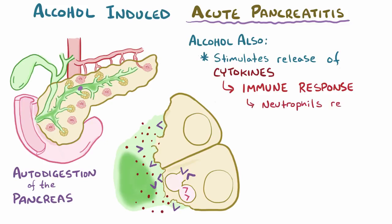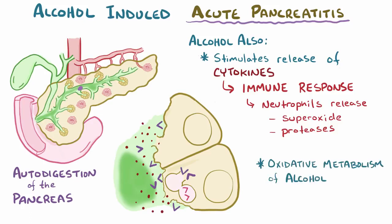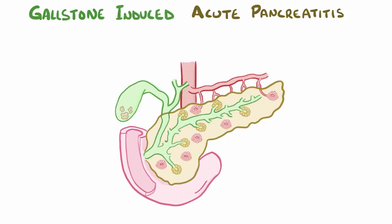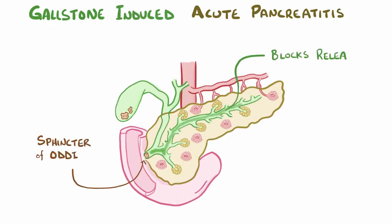Neutrophils arrive quickly to the scene and often release superoxide and other proteases, which contribute to the problem. It's also thought that high consumption and subsequent oxidative metabolism of alcohol might produce enough reactive oxygen species to overwhelm cellular defenses and damage the cells. With gallstones, what happens is that they sometimes get lodged in the sphincter of Oddi, which blocks the release of pancreatic juices, which is pretty similar to the alcohol-induced protein plug.